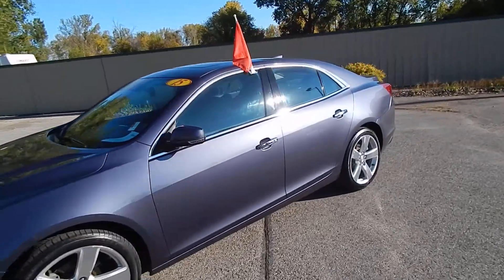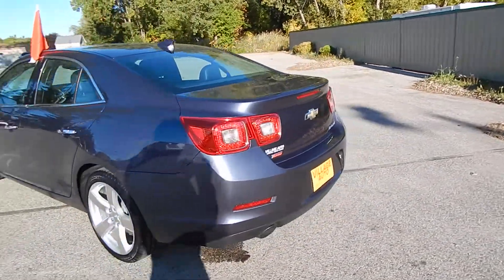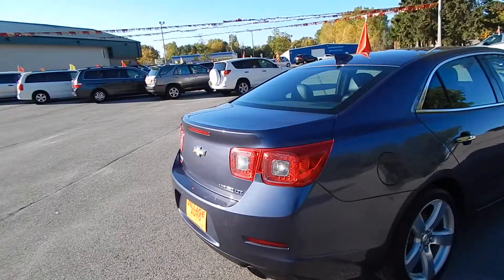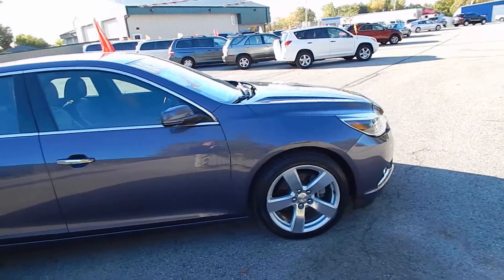This is Village Auto's 2015 Chevrolet Malibu LTZ turbo four-door sedan. Absolutely gorgeous one-owner off-lease vehicle. You have the rear defrost, dual exhaust, rear backup camera, premium LA wheels. Very sharp, well-maintained car.